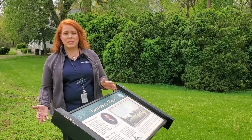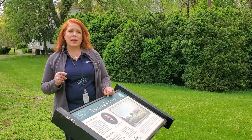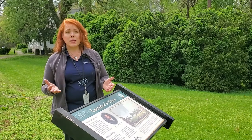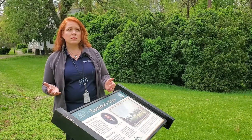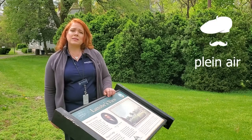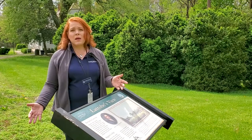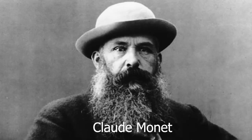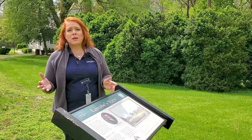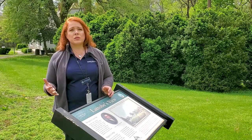But today we're going to do something a little different — we're going to take you outside to get creative with art. Artists have been painting outside for centuries, but in the 19th century in particular, painting by natural light was extremely important, and therefore many artists started painting outside en plein air. Artists like Pierre-Auguste Renoir, Claude Monet, Vincent van Gogh, Winslow Homer, Mary Cassatt — so many great artists in the 19th century started painting outside.